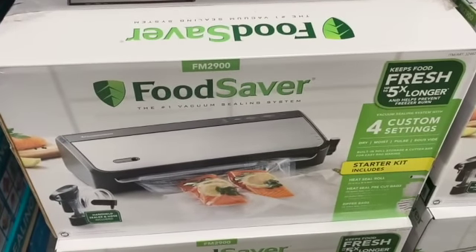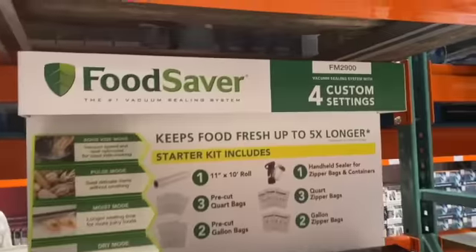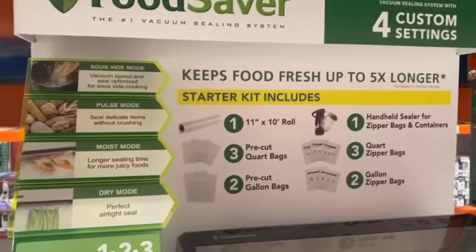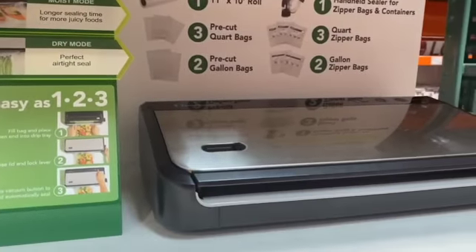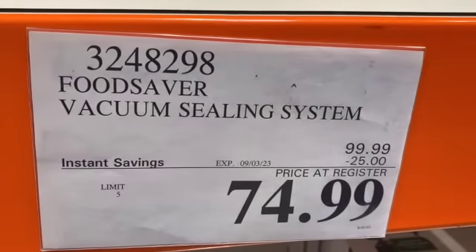FoodSaver FM 2900 Vacuum Sealing System with custom settings — also comes with heat seal rolls, heat seal pre-cut bags, and zipper bags. $99.99, take $25.00 off, $74.99.